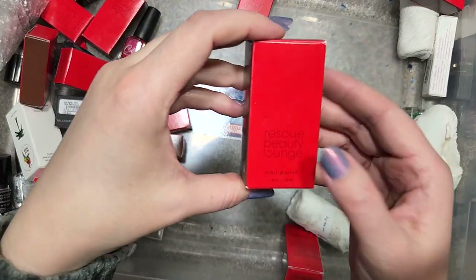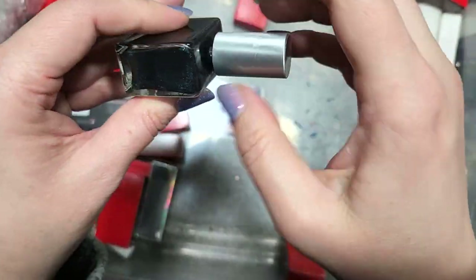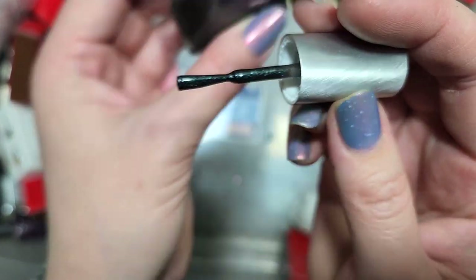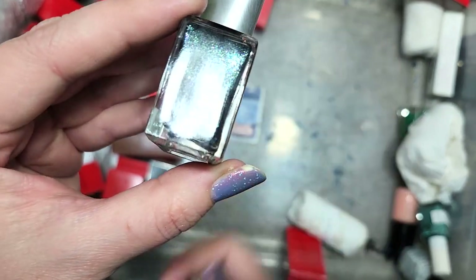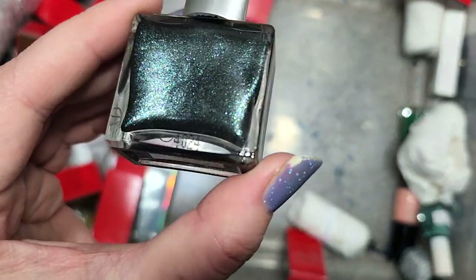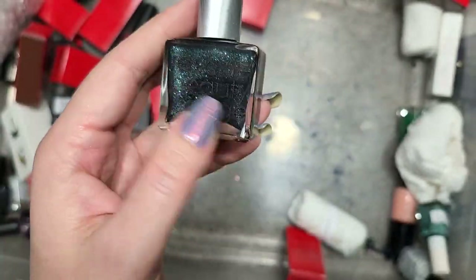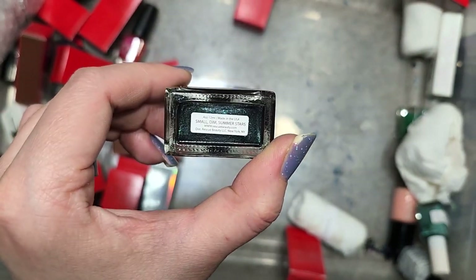Let's do another Rescue Beauty Lounge — this one is Small Dim Summer Stars. It seems to be a blackened base with a lot of green particles and a bit of purple and blue twinkling. This is in the line of colors I have been destashing — super blackened bases or very moody almost-black bases that don't have a lot of contrast. While it does have colors — a beautiful green and pops of purple and fuchsia — I'm just not as drawn to it. So we're going to put this in the destash. That was Rescue Beauty Lounge Small Dim Summer Stars.